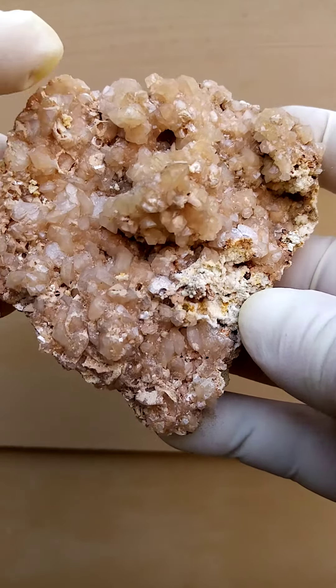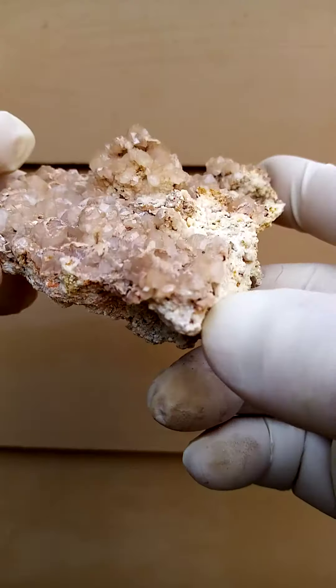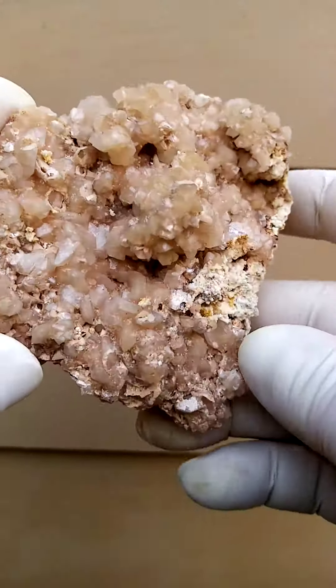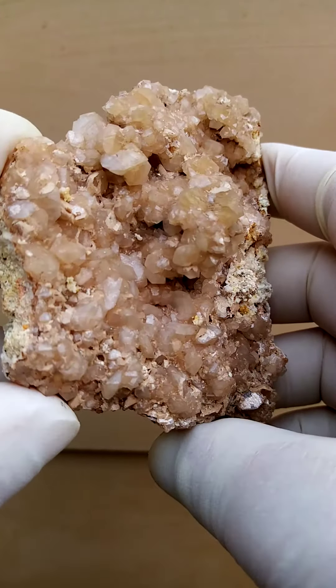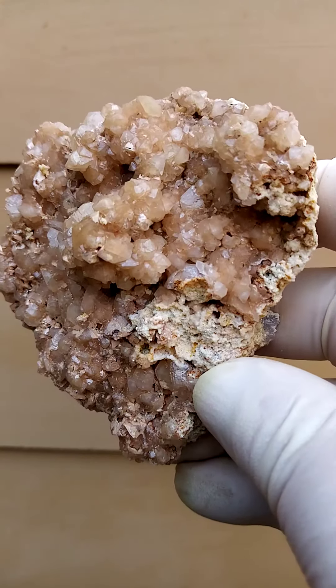A hand-sized specimen with a matrix of dolomite — almost a flaky dolomite. Sitting on top of that are little rosettes of smithsonite. Also associated on some sections of this particular material, I found some cerussite.